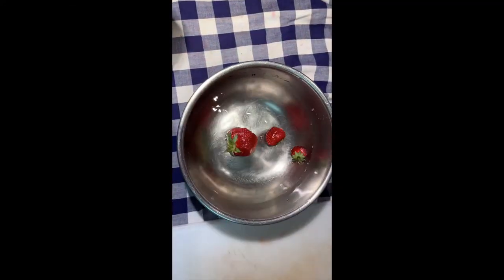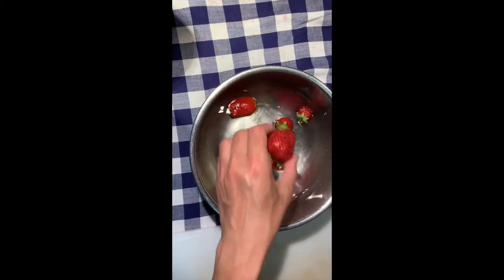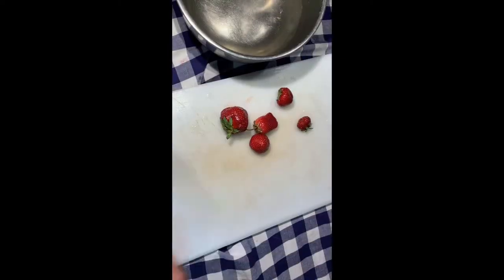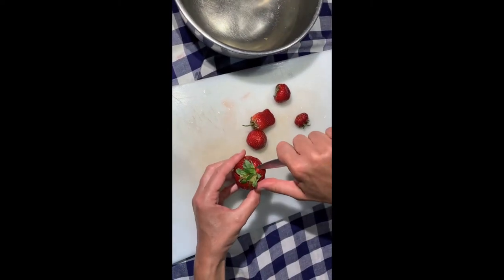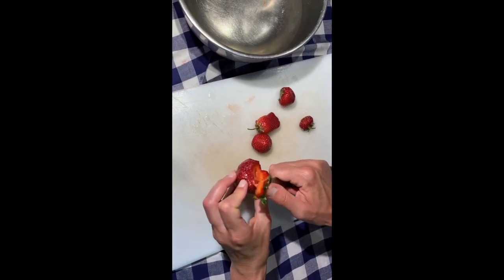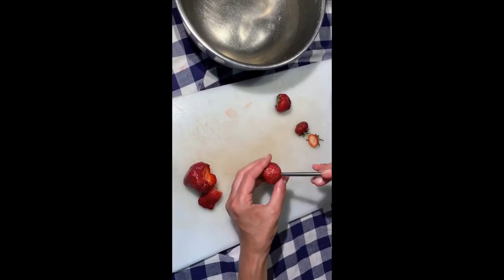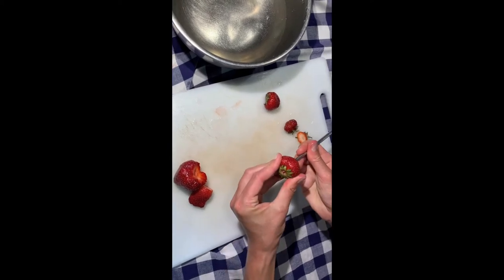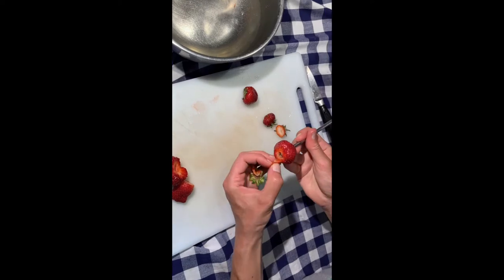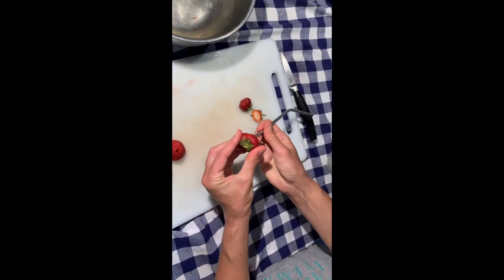Don't wash your strawberries until you're ready to eat them. After washing them, hull them. Hulling is when you remove the stem and leaves. Here are three ways to hull strawberries. First, using a paring knife, gently cut around the top of the strawberry. Second, you can simply cut off the top of the strawberry. A third way is to use a straw — insert it into the bottom of the strawberry and poke it through the top. You can gently remove the hull this way. This takes a little bit more time, but it gives a very nice result.